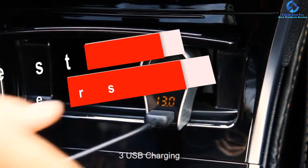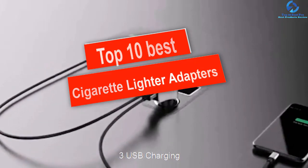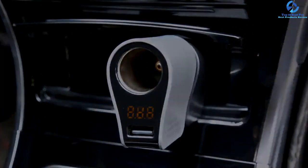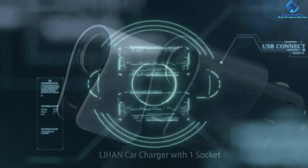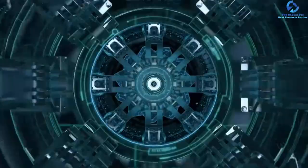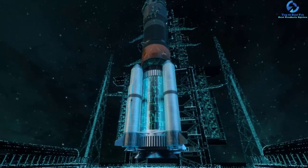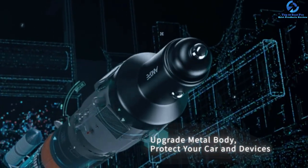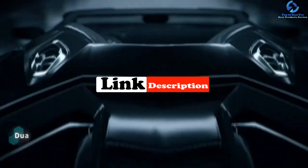In this video we're going to be checking out the top 10 best cigarette lighter adapters. This list is based on personal opinion and hours of research, listed based on quality, durability, price, and more. Options are included for every type of consumer, from entry-level to the best product money can buy. For updated pricing on the products mentioned, check the links in the description below.